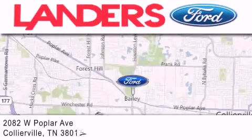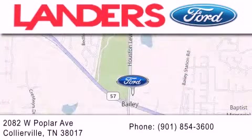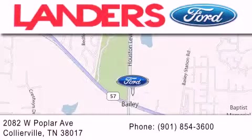We are located at 2082 West Poplar Avenue in Collierville. Landers Ford.